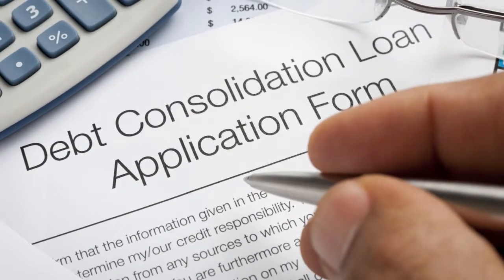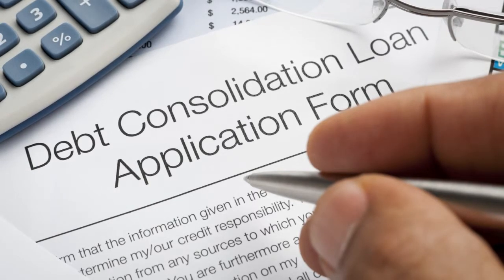And that payment will be dramatically less than the total of the payments you're now making. This is all true, but before you decide on a debt consolidation loan, there are some important things to consider.